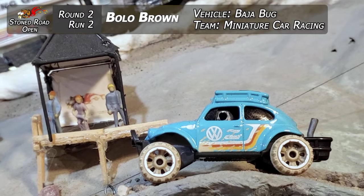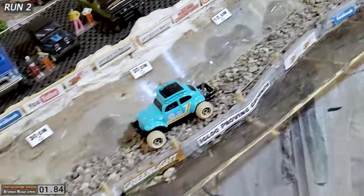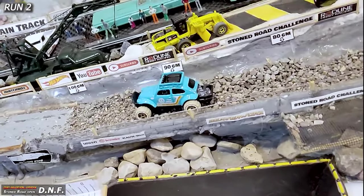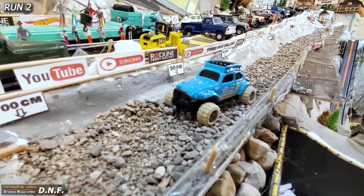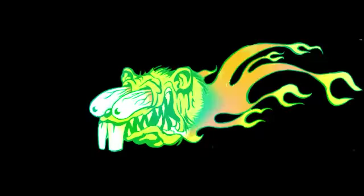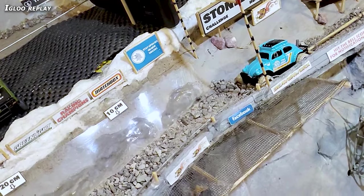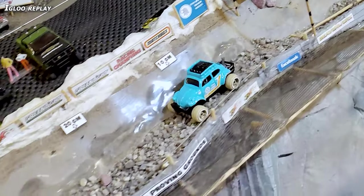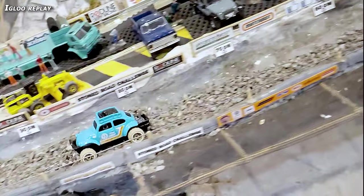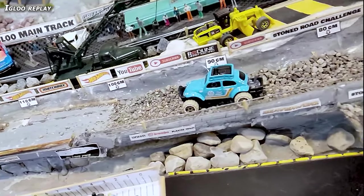Ride two. Bolo Brown in that Bolo Brown bug from Miniature Car Racing is going to try and keep it upright this round. He's off the line, going good, up on top of it, getting some good speed into the deep stuff — and it bogged. He buried it. His suspension was too low, still had those little wheel tabs underneath, and it got into the deeper stuff and ate it. He's got lots of good speed but sometimes that bottom end is just going to bind you up. 94.5 centimeters is what he's going to get off that run. Just a couple more centimeters to make it out of the rocks, but didn't make it — 94 centimeters and a DNF for Bolo Brown.